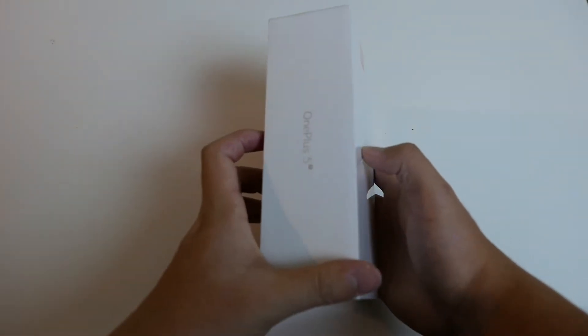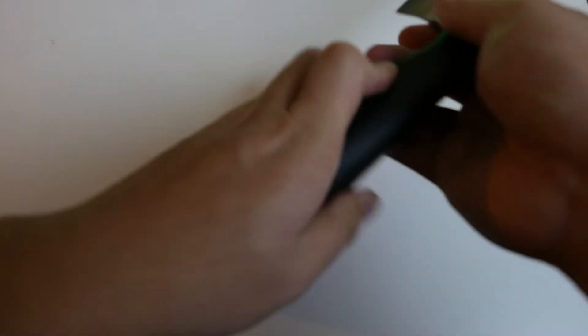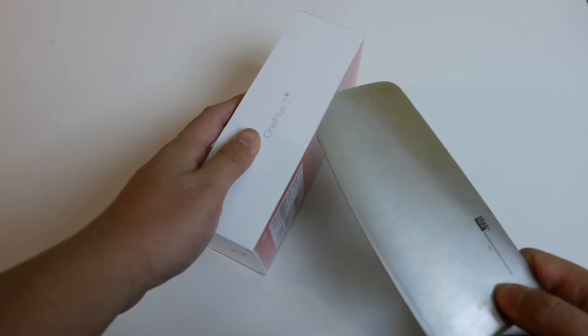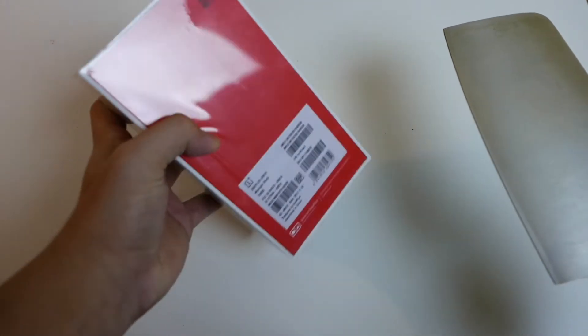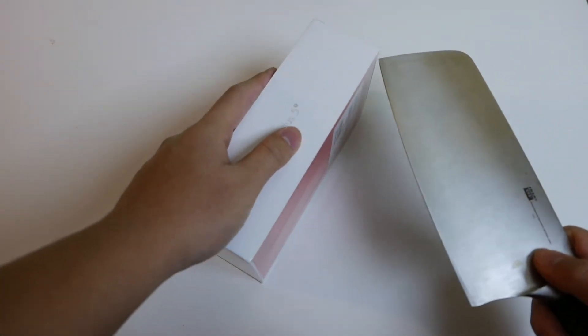Now let's get to the unboxing. This is the high-end model: 8 gigs of RAM and 128 gigabytes of storage. There's also a lower-end model with 6 gigs of RAM and 64 gigs of storage, and that one is only $500, whereas the high-end model is $560.